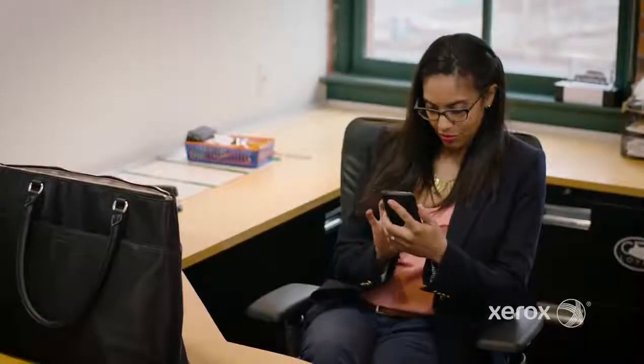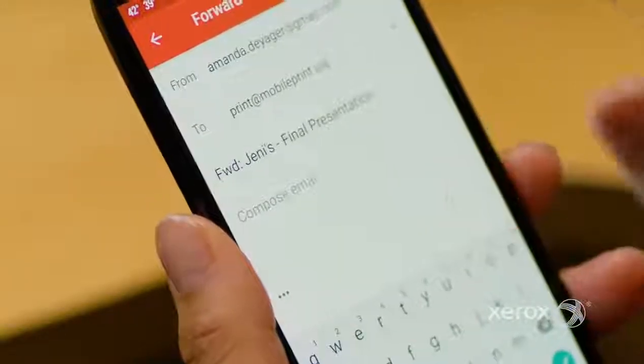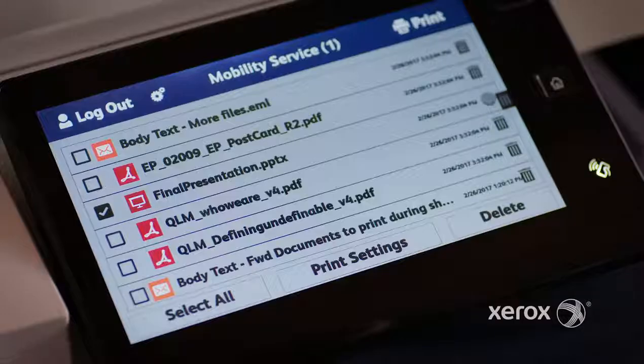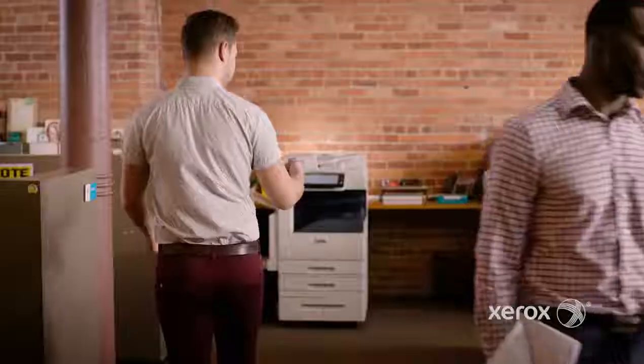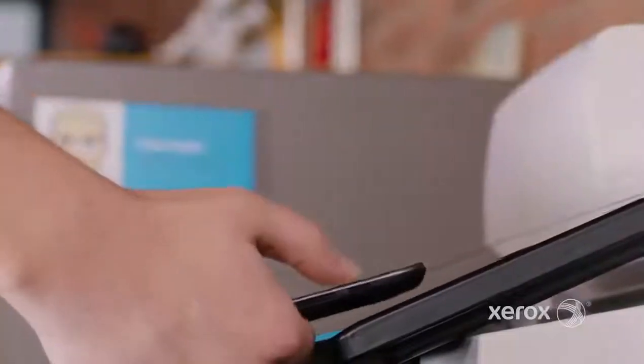For example, with mobile print I can print instantly from any mobile device without downloading software, using print.by.xerox.com. It's as easy as sending an email and it's free. Or how about tap to pair for your NFC-enabled phone or tablet — it doesn't get any simpler.